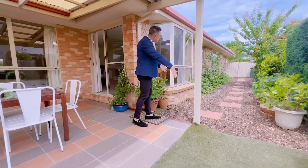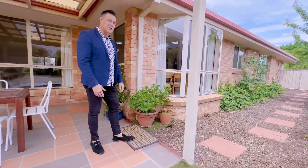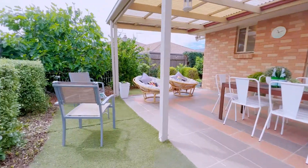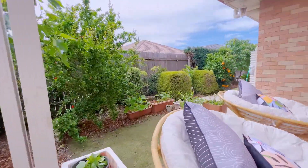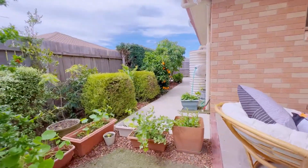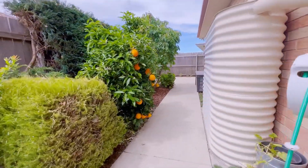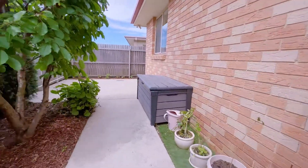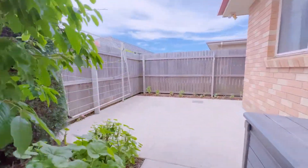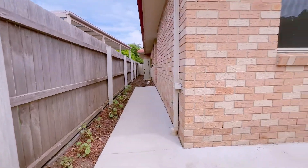The gardens continue all the way to the end. There is gate access on each side, making it easy to get into the yard. There's fake grass — so no lawns to mow front or rear, giving you more time on the weekends to do as you wish. Around the back you can see more fruit trees, a water tank, a clothesline area, and services to the side with another gate as well.